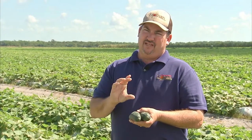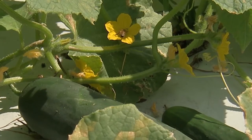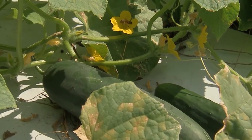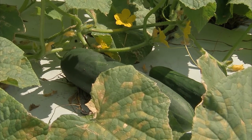Depending on if you grew from seedlings or if you grew from direct seed, it could take anywhere from 70 to 90 days depending on weather. Cucumbers especially do not like temperatures below 40 degrees. Cool nights obviously slow down a plant a lot from growing.